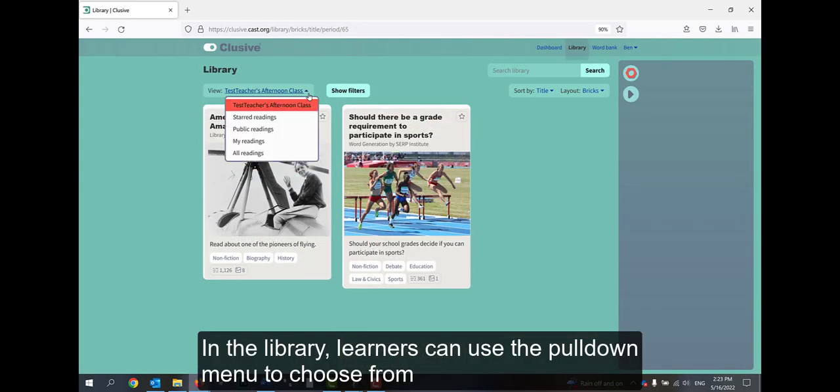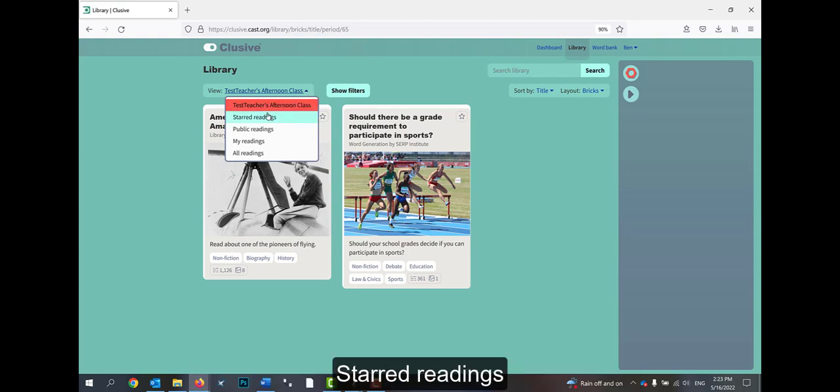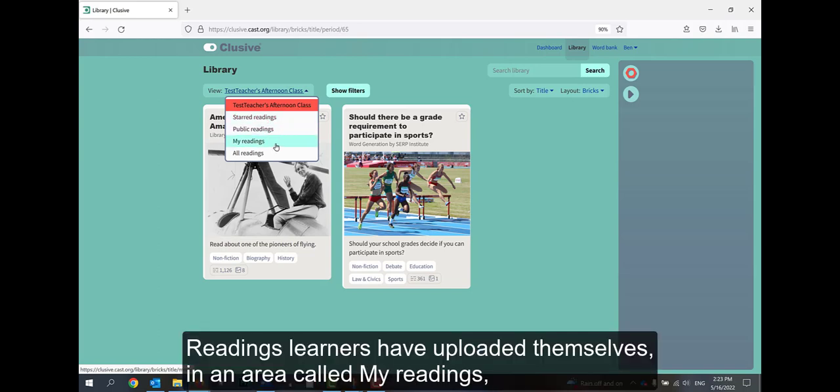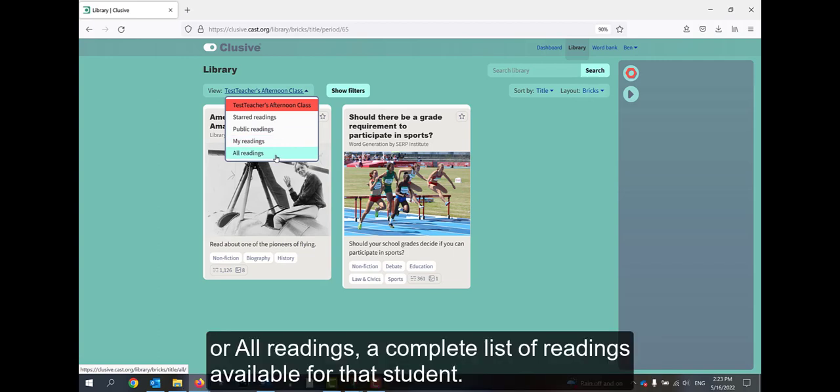In the Library, learners can use the pull-down menu to choose from class readings a teacher has assigned, starred readings, public readings, readings learners have uploaded themselves in an area called My Readings, or All Readings — a complete list of readings available for that student.